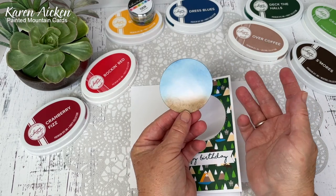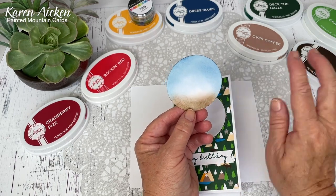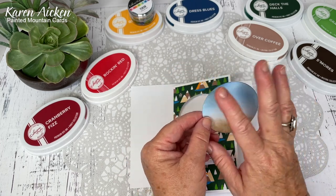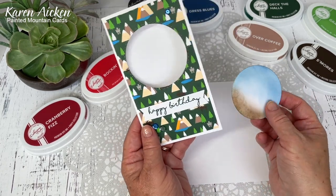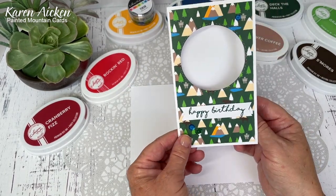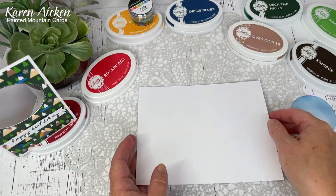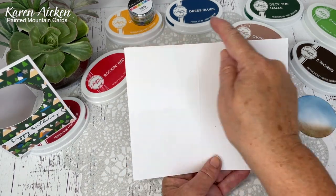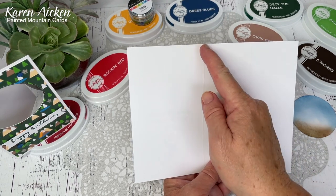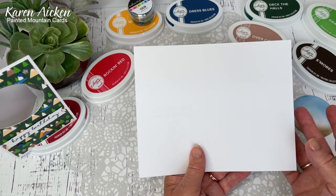I took the white cardstock circle, cut a slightly smaller circle die through it, and this gives me what we're going to pop inside. I used blending brushes with Dress Blues, Over Coffee, and a little bit of S'mores ink, and just blended a background - we're going to put a beaver on here and I didn't want the beaver floating in midair. Your inner card is going to measure seven and a quarter by five and three quarters, and you're going to score it at three and a quarter and at five and a quarter.